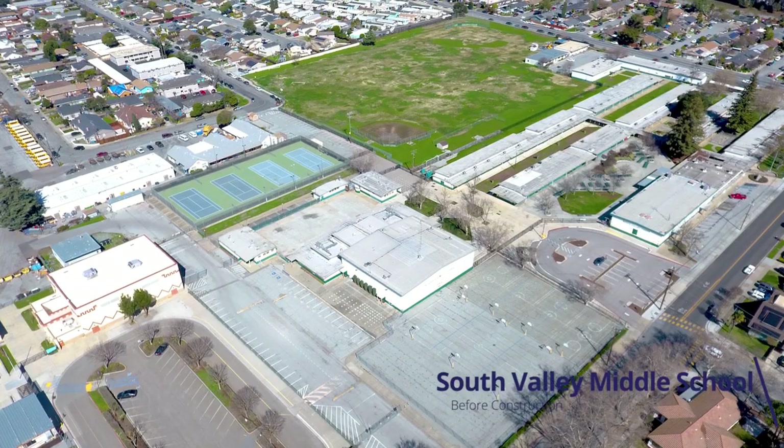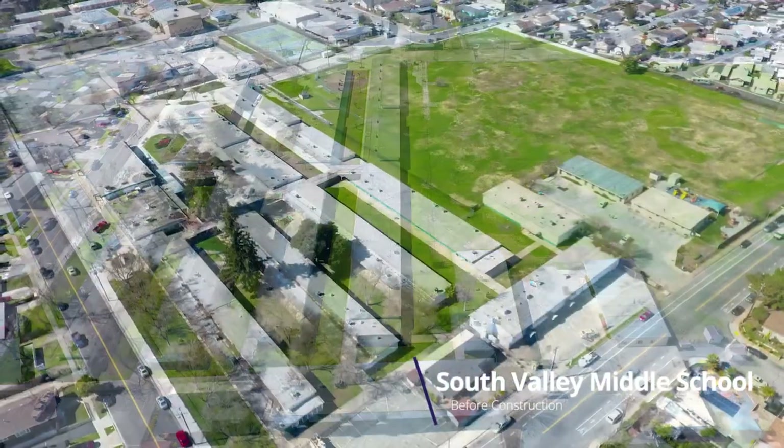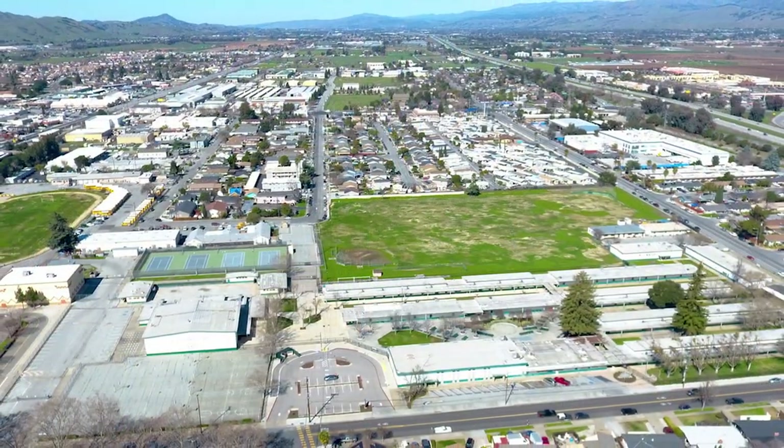The school that was here before was very boxy. We had just buildings — three buildings in a row — and that was stick and mortar. Those were traditional buildings, and that's how schools were built back in the 50s.